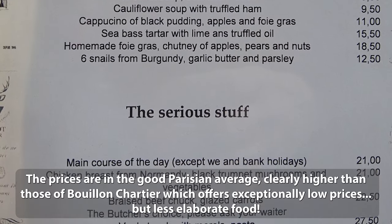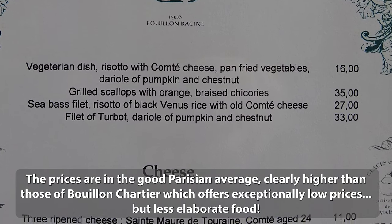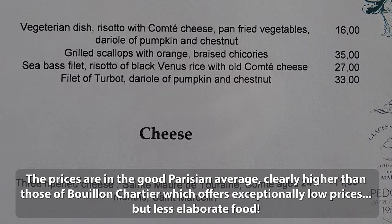The prices are, in the good Parisian average, clearly higher than those of Bouillon Chartier, which offers exceptionally low prices but less elaborate food.